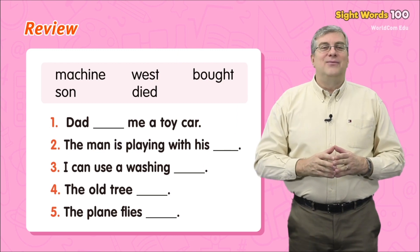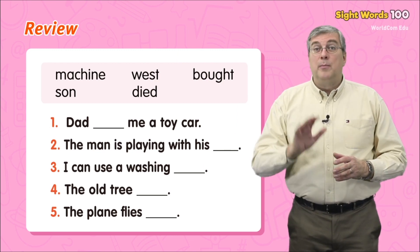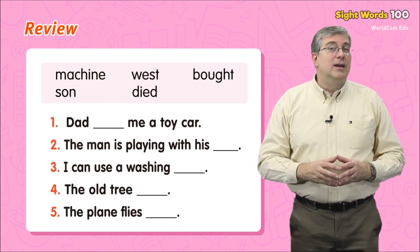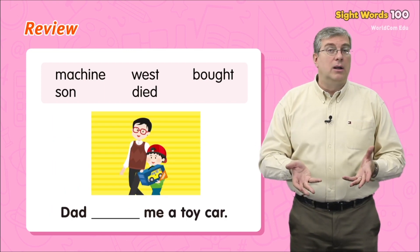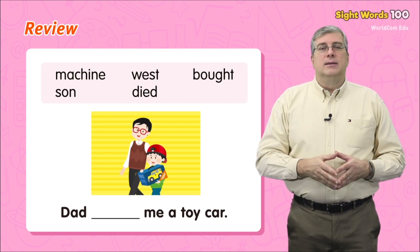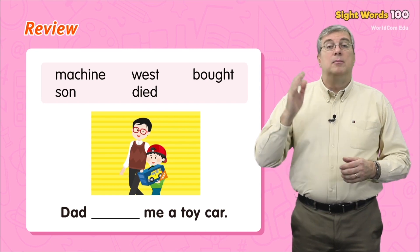Now it's time for review. Let's read some sentences together, but words are missing. Dad [blank] me a toy car — what word can we use? Here are our study words: machine, west, bought, son, died.